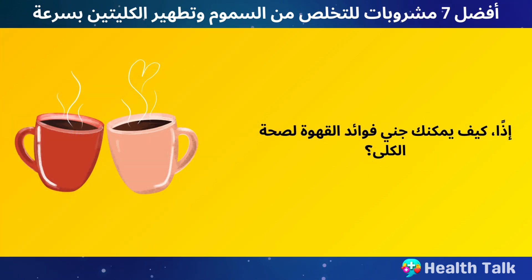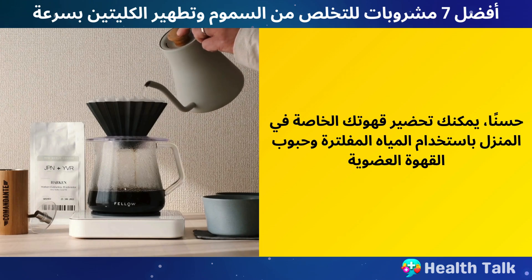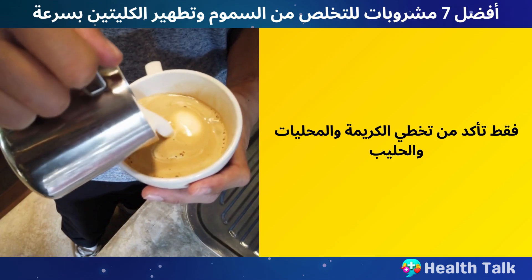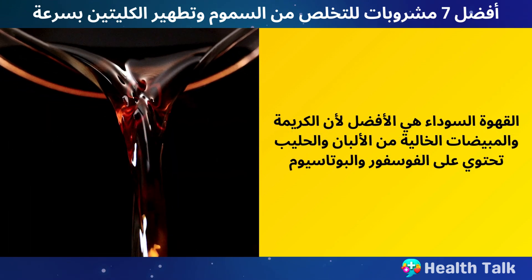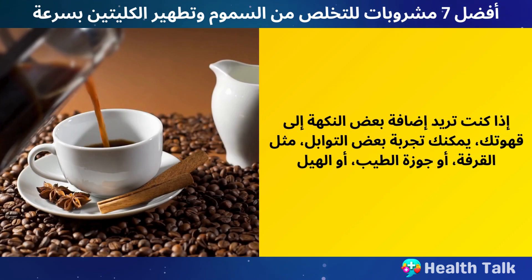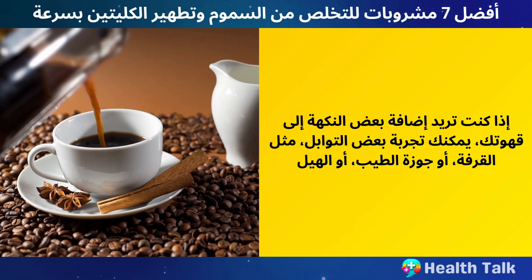To reap coffee's benefits for kidney health, you can brew your own coffee at home using filtered water and organic coffee beans, or buy ready-made coffee from your favorite cafe. Just make sure to skip the cream, creamers, and milk, as they contain phosphorus and potassium — minerals you may need to limit if you have kidney disease. If you want to add some flavor to your coffee, you can try spices such as cinnamon, nutmeg, or cardamom.